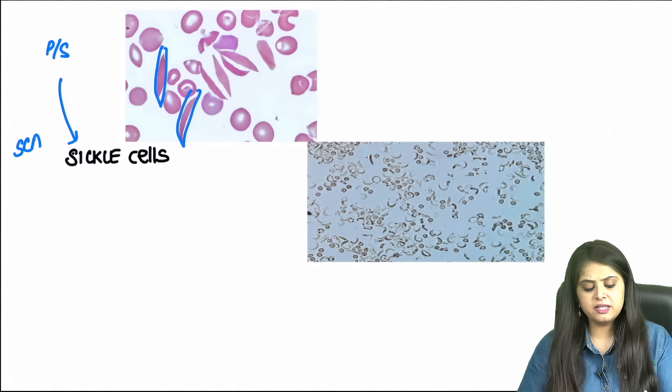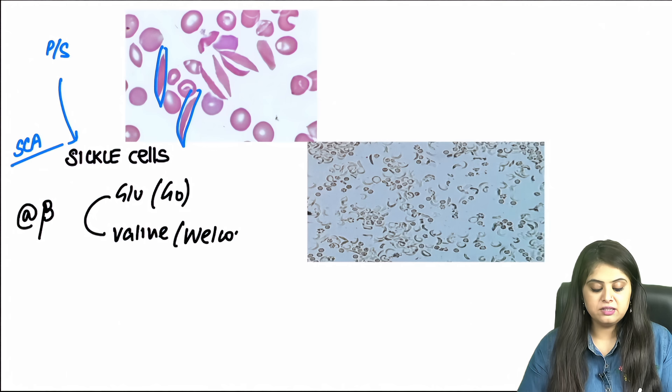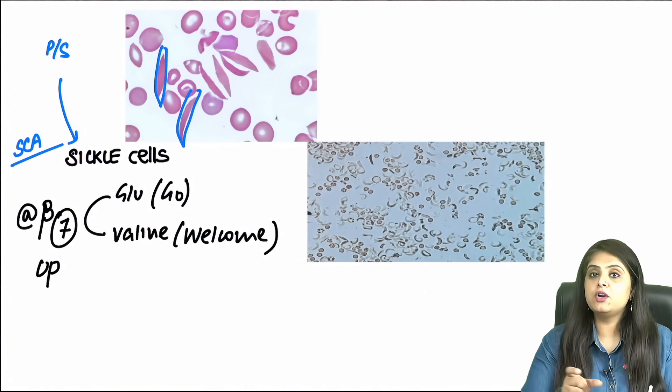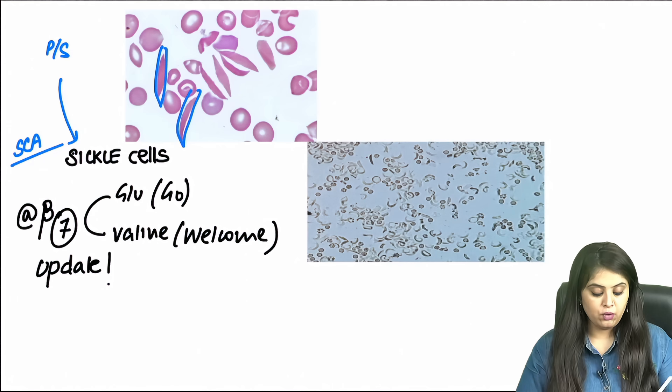The chemical added is sodium dithionite. Note: if you directly see sickle cells on a peripheral smear, it's a clear-cut case. But some patients won't show sickle cells because sickling occurs only under hypoxia or acidosis. The mutation in sickle cell anemia is at the beta chain where glutamic acid is replaced by valine — now updated to beta-7 position (previously said beta-6) due to a change in numbering.